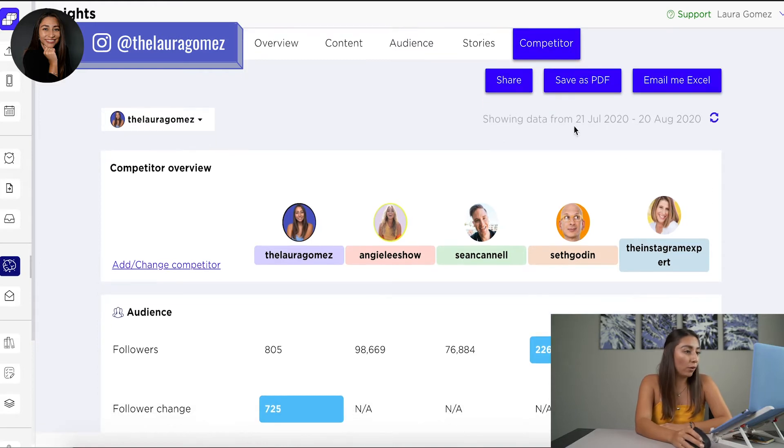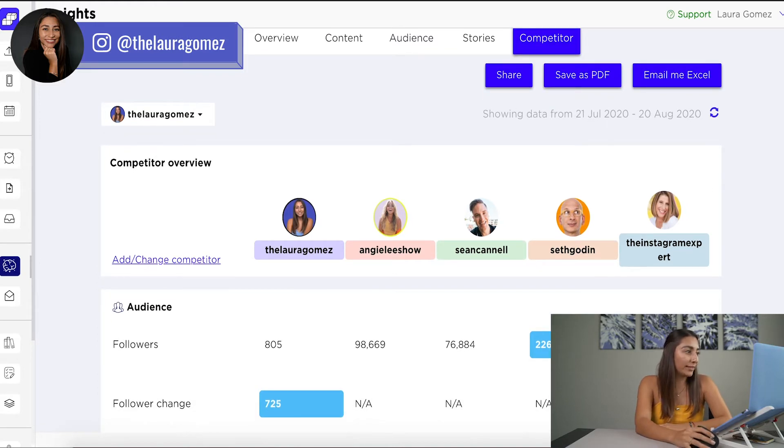Let me show you what we're on right now. These are the insights. Insights is a feature of SkedSocial and we have our overview, which is basically a little more detail of what regular Instagram gives you — like your interactions, your engagement, your comments, how many people you're reaching, all that good stuff. But here on the last tab, we have competitors.